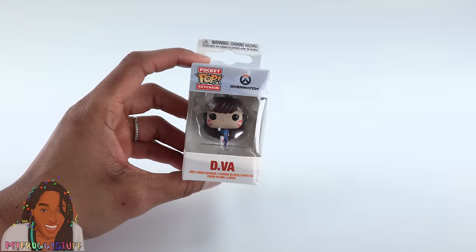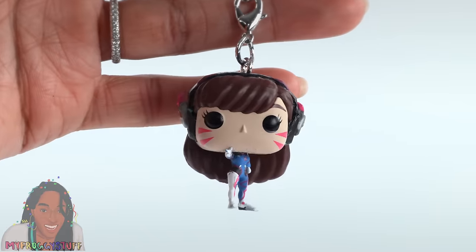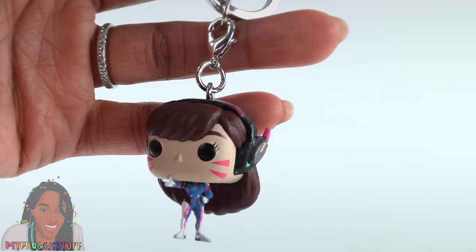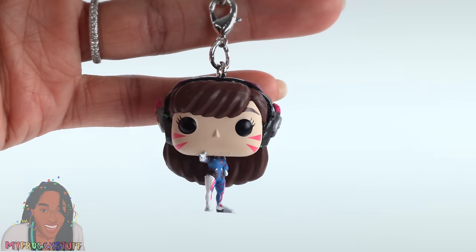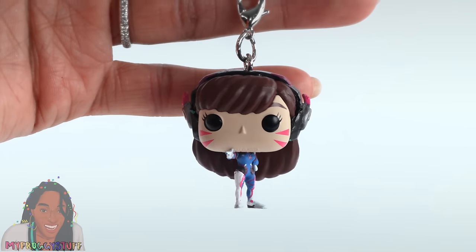Totally random object to find at the dollar store — a pocket pop keychain. This is from Overwatch. I know absolutely nothing about Overwatch except that it's a video game, but I was like, a pop at the dollar store?